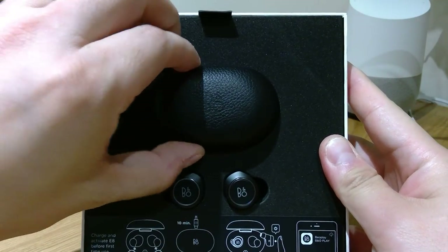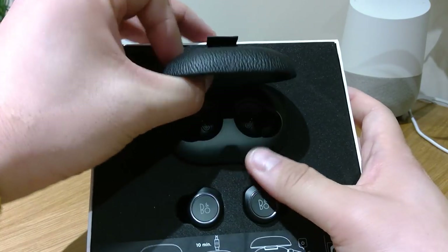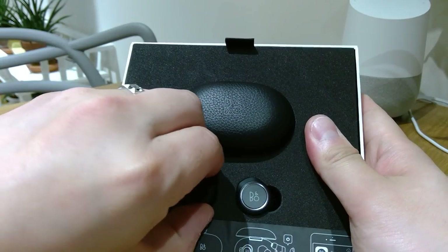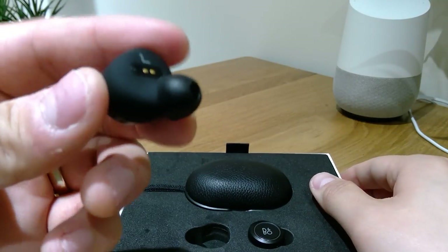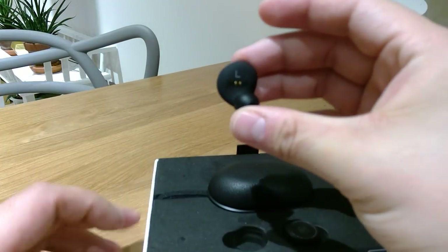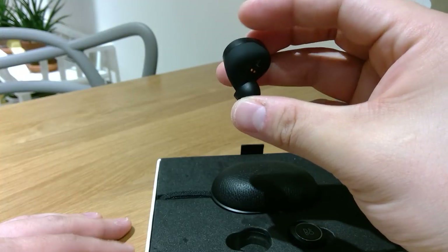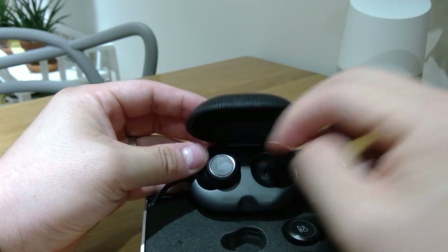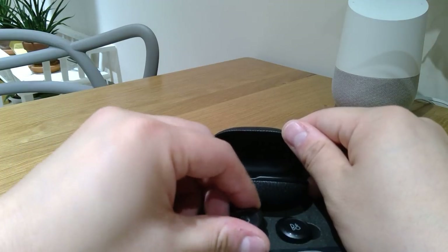So you can see this is the nice leathery cover where you can put in all the earpods. These are the individual earphones — earpods, should we say. You can see the L marking. The camera is not really focusing, but this is where you technically plug it in to recharge. I presume it goes this way — yep, and same for the right one as well.